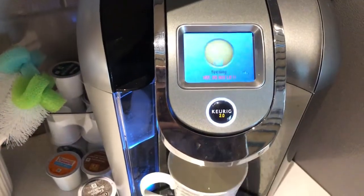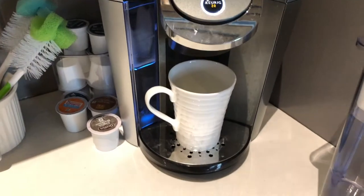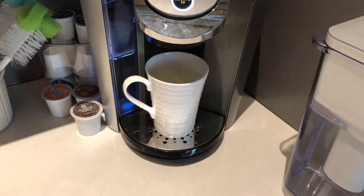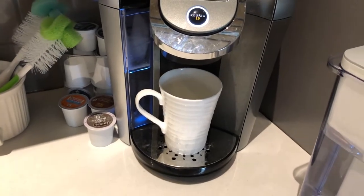So I only do four ounces because if I do more, it makes me a little crazy. I gave up all caffeine while I was pregnant, so I really just haven't had it in such a long time. But I'm so tired with the baby, so just a little bit helps.